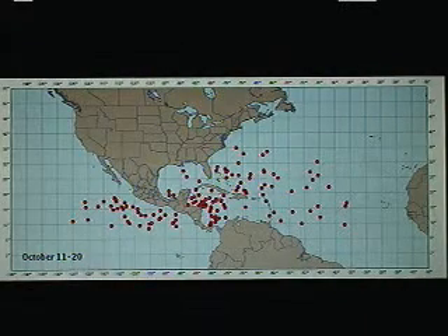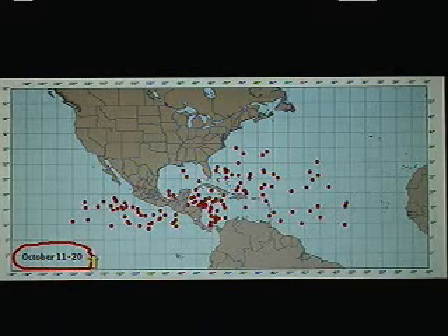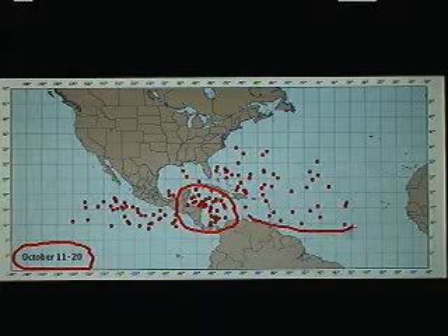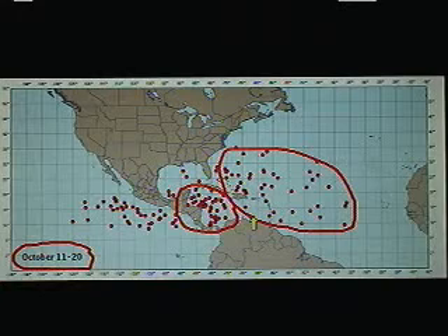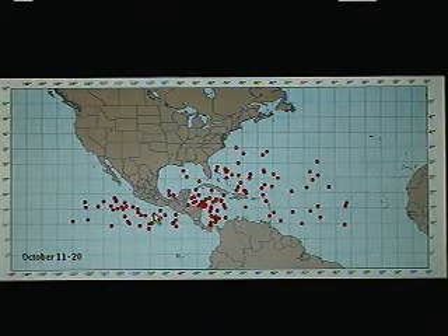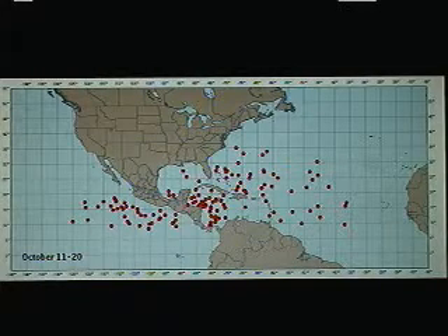Taking a look at this current 10-day time period that we're moving through — the 11th through the 20th — we see clearly that the majority of development this time of year takes place right here in the Western Caribbean. Then you have a much larger, more sparsely populated cluster over a much larger geographic region out over the central to western Atlantic, and the eastern Pacific stays pretty busy even this time of year. We've seen that recently with Hurricane Paul, which affected the Baja yesterday and is now leaving the area today.